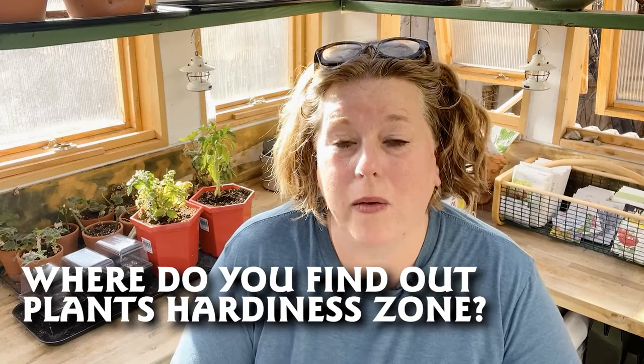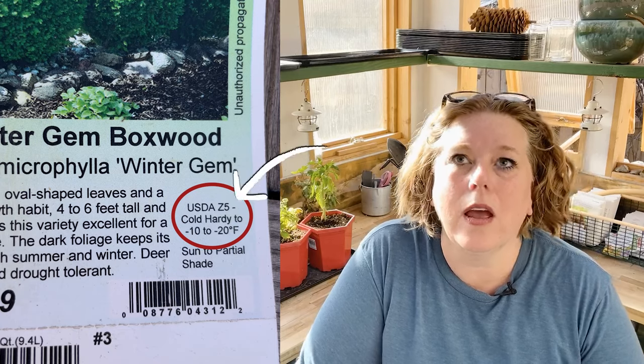So where do you find out about a particular plant's hardiness zone? If you're growing from seed, it will be included on the seed packet — it will say that this plant is perennial in zones three to nine, for example. If you're buying plants from a nursery center, look on the tag, and it will say hardy in zones four through nine, for example. That means it won't do well in zones above or below that range, and that has to do with the plant's temperature needs over the course of its life cycle.